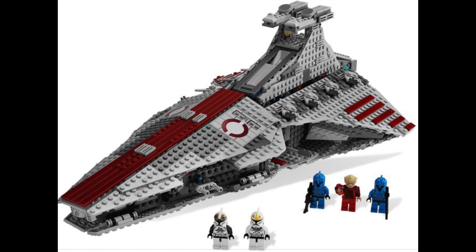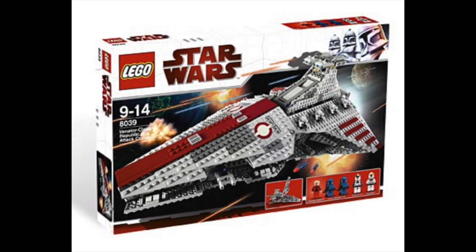Second to last on the list is the Venator, and this set is absolutely beautiful. I was slowing down on collecting at the time and really wish I'd picked it up. Palpatine himself is super cool, and you get two Senate clone troopers which everybody wanted back in the day. The whole set lifts up and we're still waiting for a new one — I think LEGO will eventually remake it. These days you can get it for £215; when it came out it was around £110.